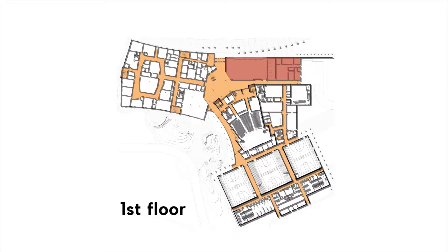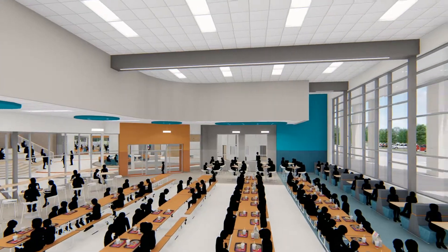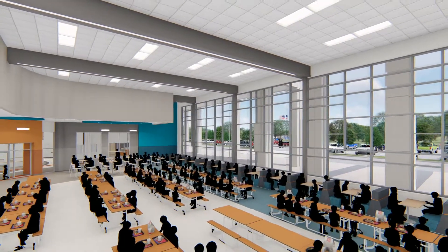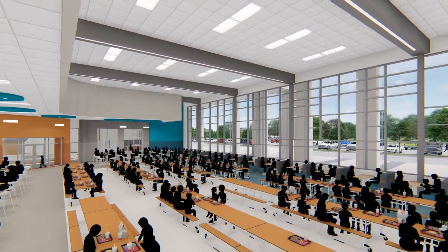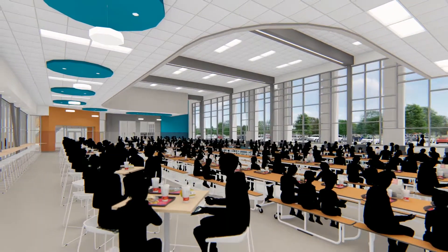The cafeteria, fine arts, and athletics are located on the east side of the commons. Adjacent to the main entry, the cafeteria has large windows overlooking the parent drop-off and community park space. In addition to student dining, it will also serve as a community meeting center.